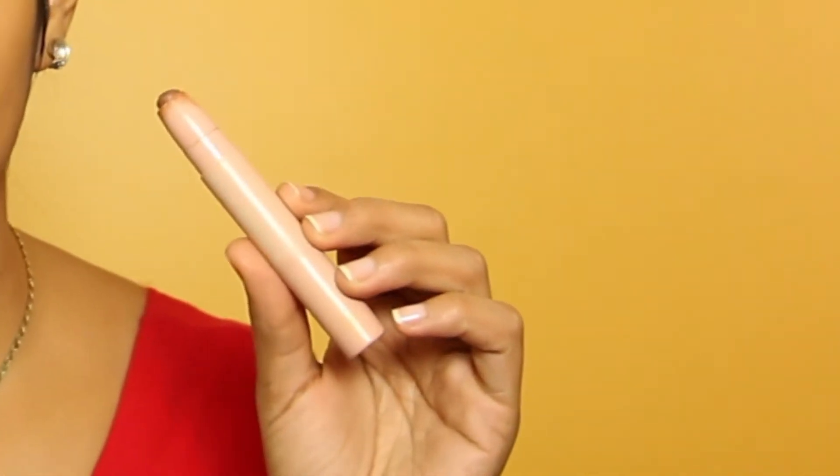As you can see, it's like my perfect match. Next I like to go in with cream contour. I use the KKW Beauty contour stick in Dark. I use the lighter, warmer side to bronze up my face, and then go in with the deeper side to really carve out my cheeks.